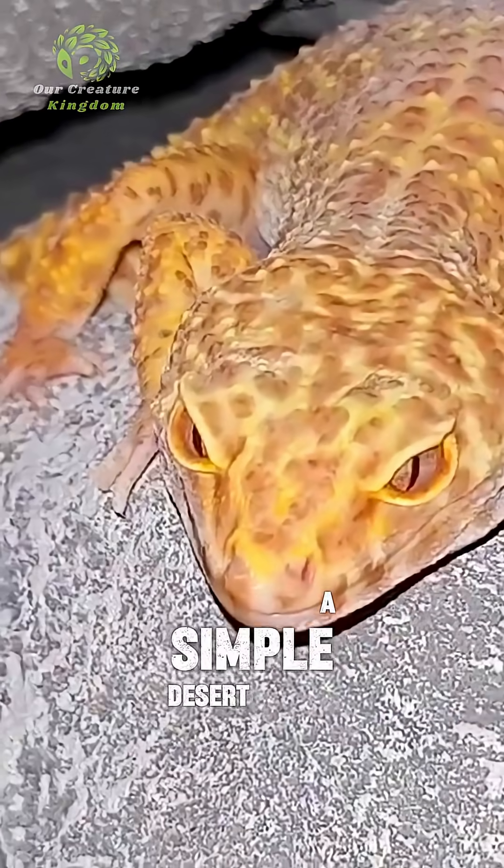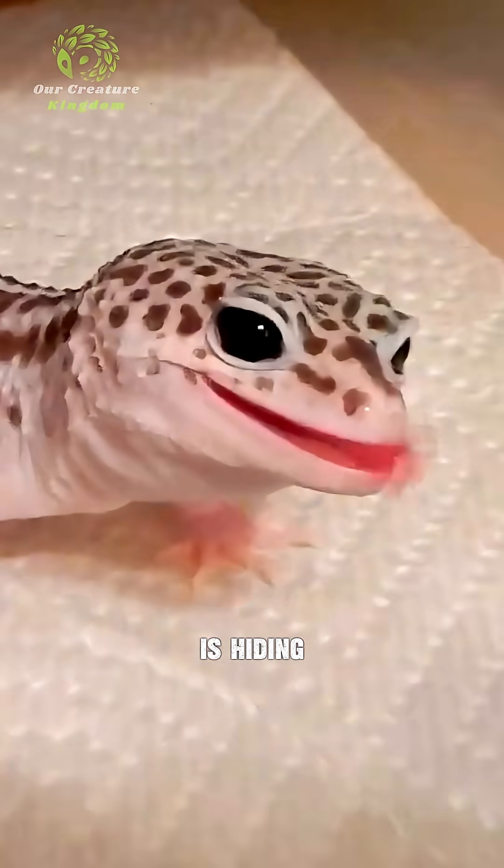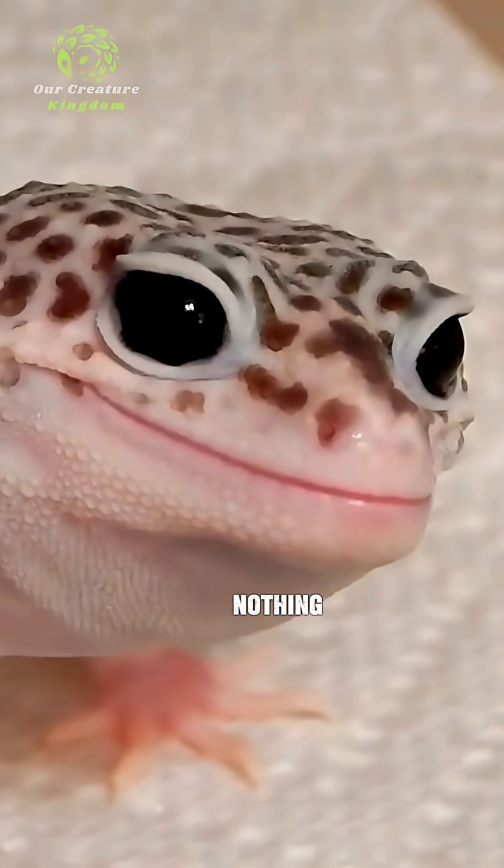The leopard gecko looks like a simple desert lizard, but this creature is hiding some wild survival tricks. To start with, their vision is nothing short of supernatural.